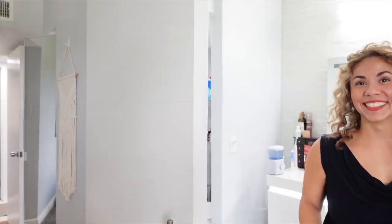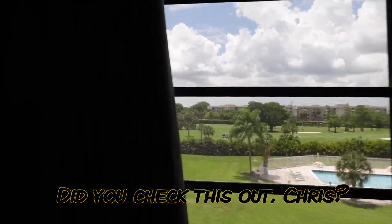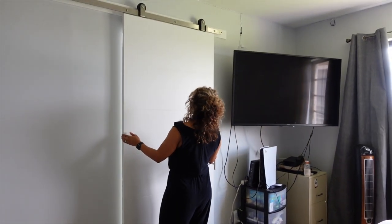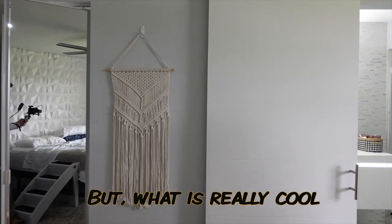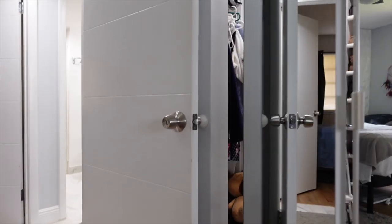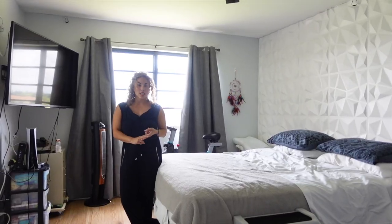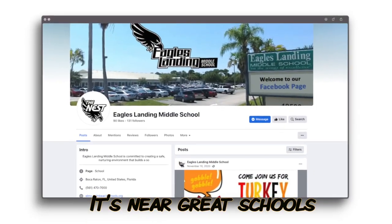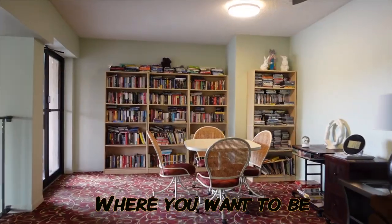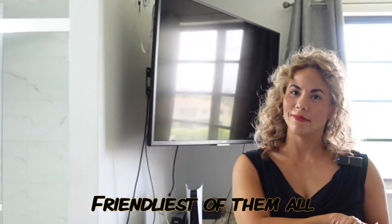The view from the master is also fantastic. Check out this barn door — it's a modern one, and what's really cool is that it's paneled, so it matches the doors throughout the property. As for the community: it's all ages, it's in Boca, centrally located near great schools and conveniences. If you want to see the property, call Jennifer Khanakoff — Jen with one N — the friendliest agent of them all.